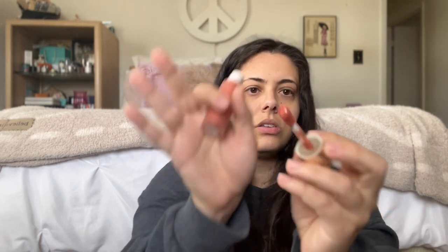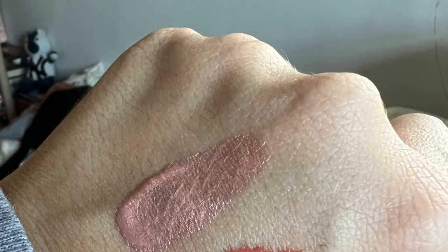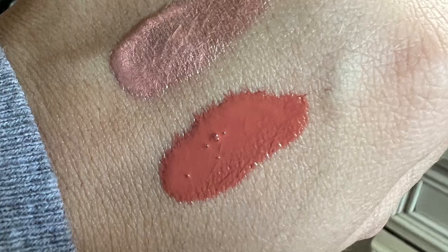Rounding out the Rare Beauty collection is the Soft Pinch Blush in Virtue. This is one of her limited edition shades that were just released — it's like a rosy brown, almost orangey. I don't want to swatch it because I don't have any napkins and I don't want it to get all over. I do have a video clip I'll insert here of both the liquid highlighter and the soft pinch blush swatched on my hand. I just really wanted another shade — it's the best liquid blush, I love it so much.